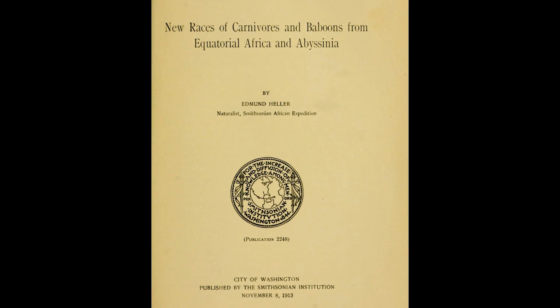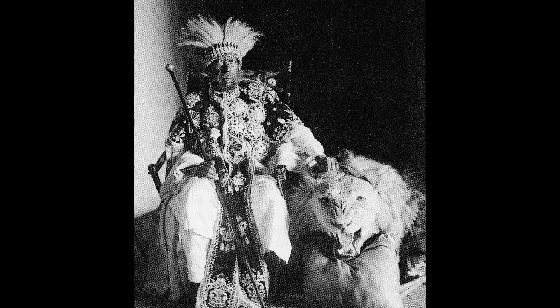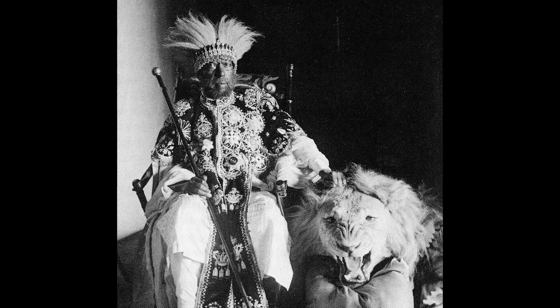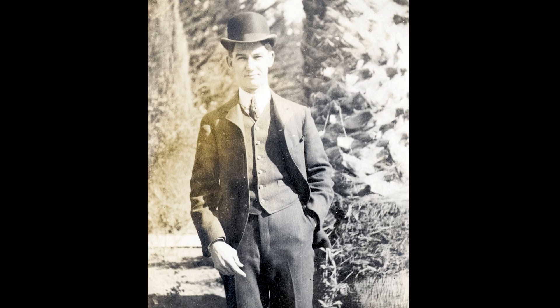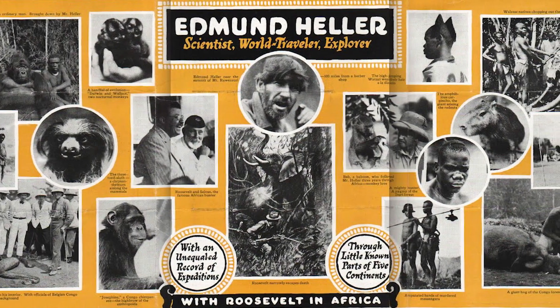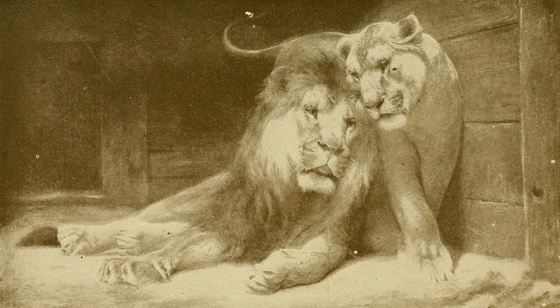The ones out in the wild have never been researched. There's no DNA on them, and the greatest report we have was from 1913. In 1904, the Emperor of Ethiopia, Menelik II, gave two lions to President Teddy Roosevelt. In 1913, a naturalist from the Smithsonian, Edmund Heller, classified the lions as a new subspecies after recognizing they had distinctly different characteristics. He named them Felis Leo Roosevelti, or what we are now calling Abyssinian lions.